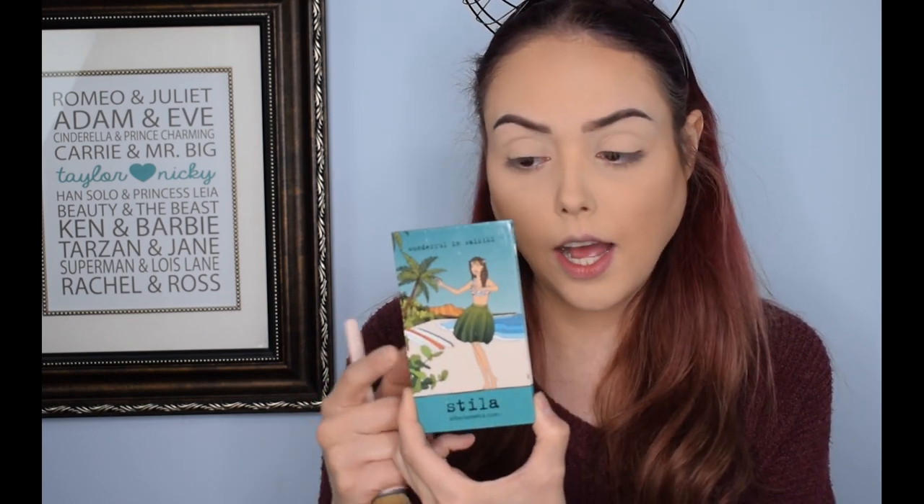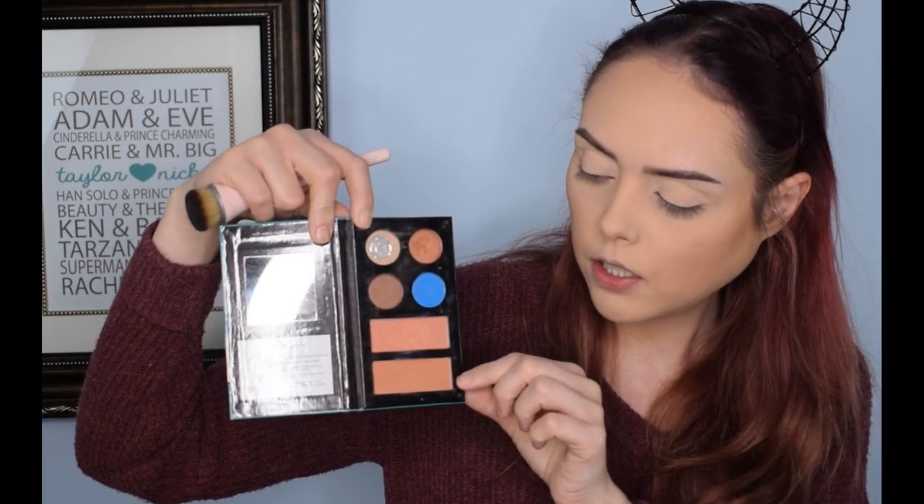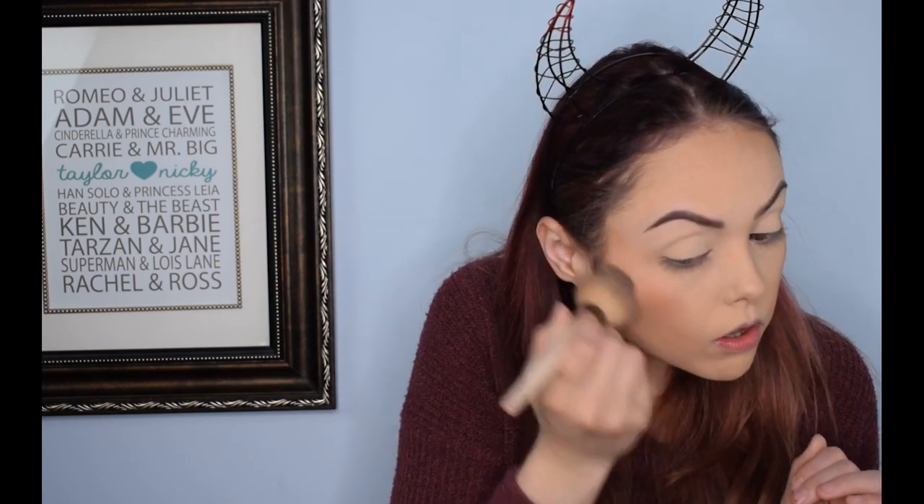Most of my Stila products are pretty old, a couple are newer, but most I've had for a while — like this little guy, one of the first brand-name makeup palettes I ever bought. My mom gave it to me for Christmas years ago. It has two pretty blush colors: a bronzy blush and a pinky one. I'm going to go with the pinky one today. I love this brush — it went on so smoothly. I think I just found my permanent blush brush.